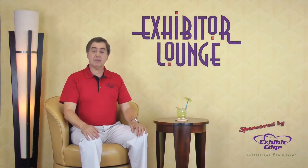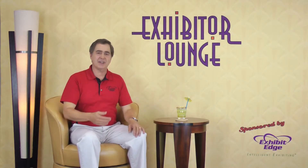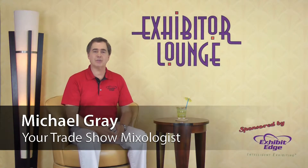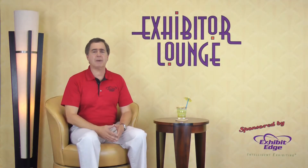Welcome to Exhibitor Lounge sponsored by ExhibitEdge.com. I'm your host and trade show mixologist Michael Gray. Here each week you receive simple, practical, and proven tips to improve your trade show marketing strategy and get better results while maximizing your budget.